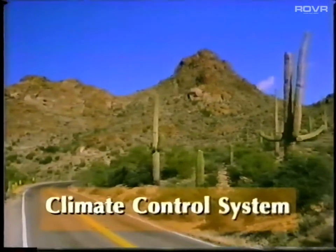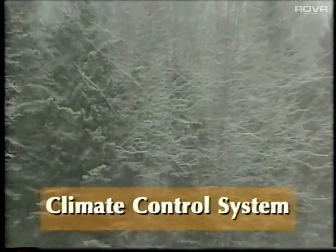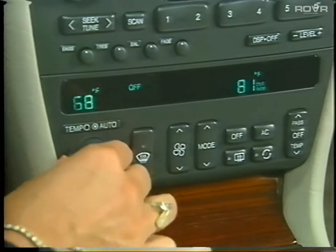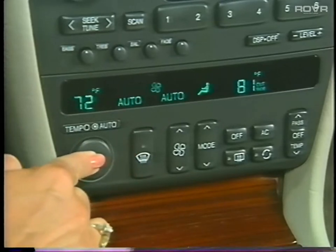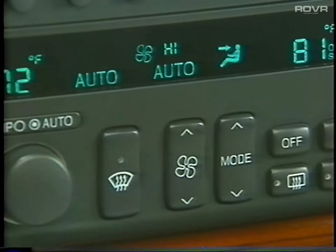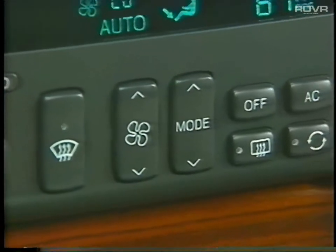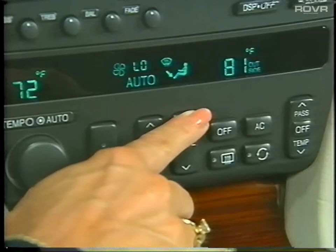Even in the most severe weather conditions, your Seville will allow you to maintain a consistent temperature through its advanced climate control system. The STS's standard dual-zone system maintains a comfortable interior environment individualized for the driver's and front seat passenger's comfort. Turn the knob to increase or decrease temperature settings, then push the knob to switch on auto mode. To override fan speed, push the upper arrow button to high fan or the lower arrow button to low. The mode switch allows you to select the direction of air delivery, with settings including heater, bi-level, AC, and heater defrost modes.